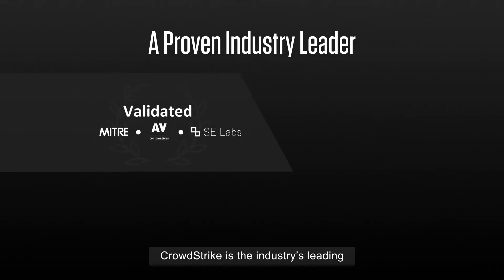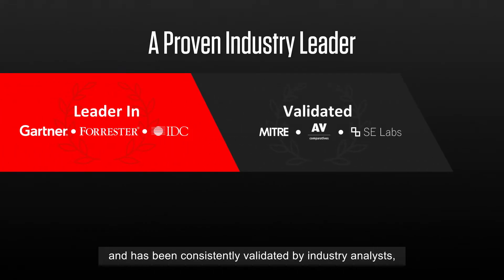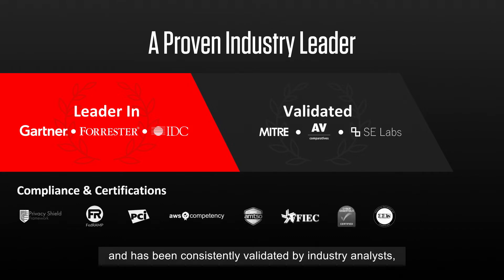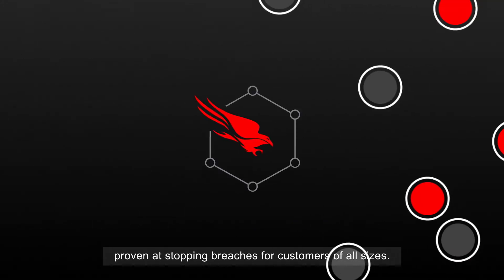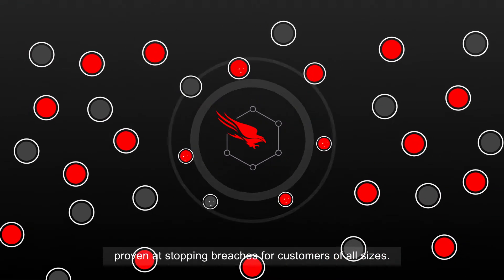CrowdStrike is the industry's leading endpoint and workload protection platform and has been consistently validated by industry analysts, independent testing organizations, and security professionals, proven at stopping breaches for customers of all sizes.